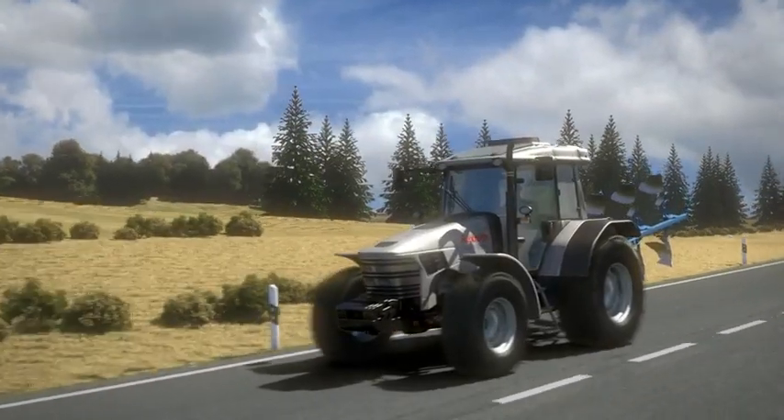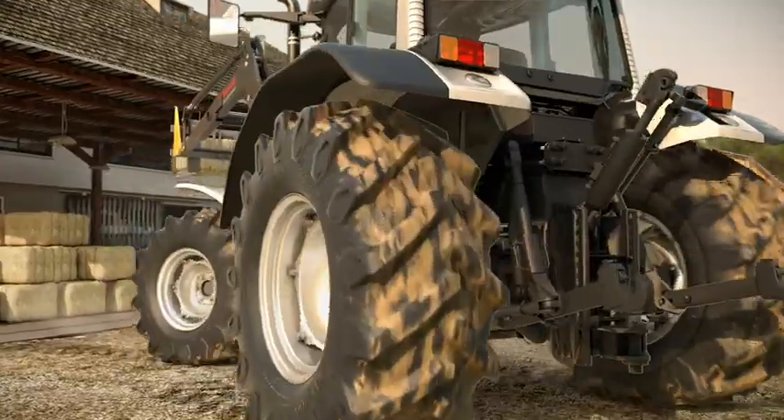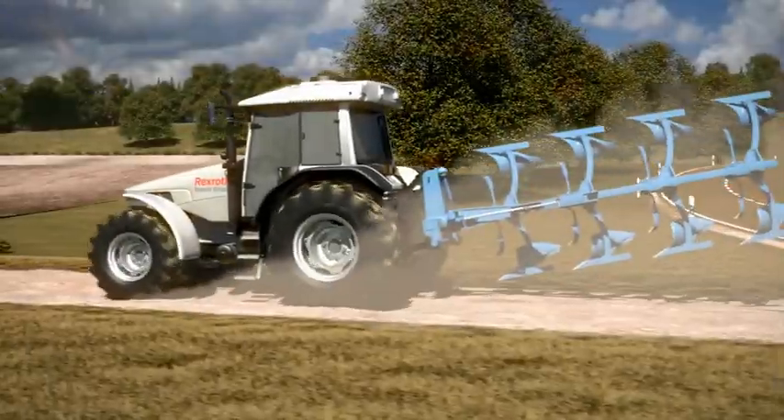In times of rising fuel prices, fuel economy is becoming more important. Bosch Rexroth is aware of this and provides innovations for the economic use of energy.